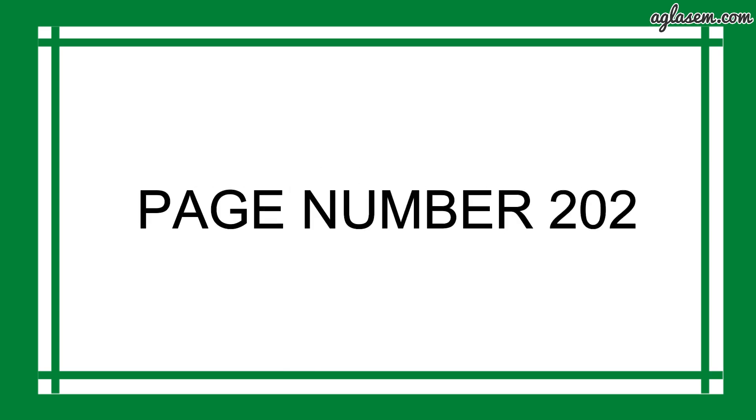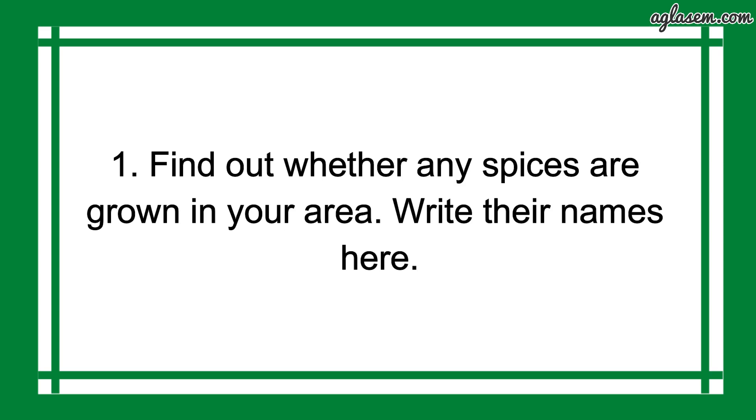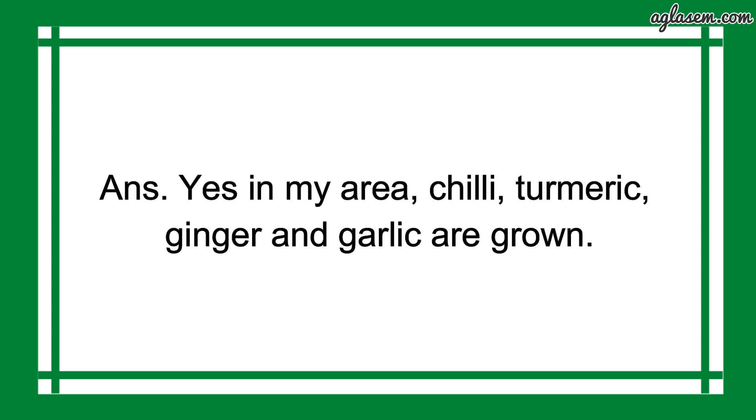Now, turn to page number 202. Here, question number 1 says: find out whether any spices are grown in your area, write their names here. So, the answer is: Yes, in my area, Chilli, Turmeric, Ginger and Garlic are grown.